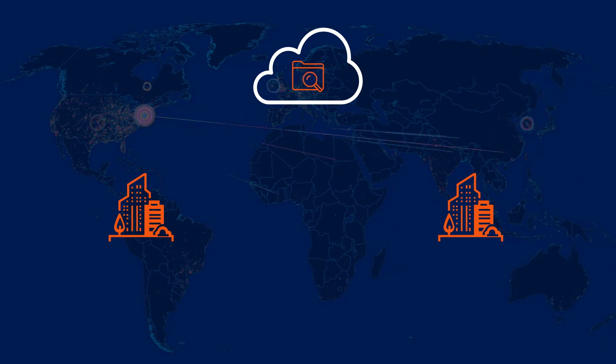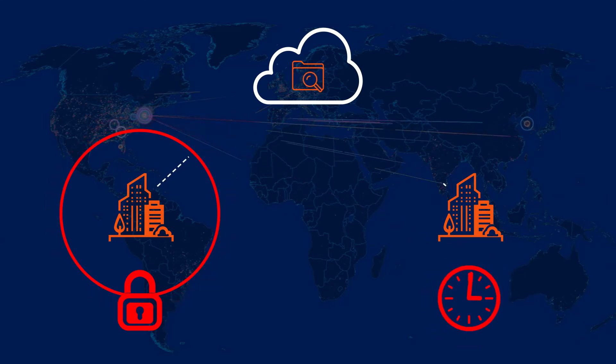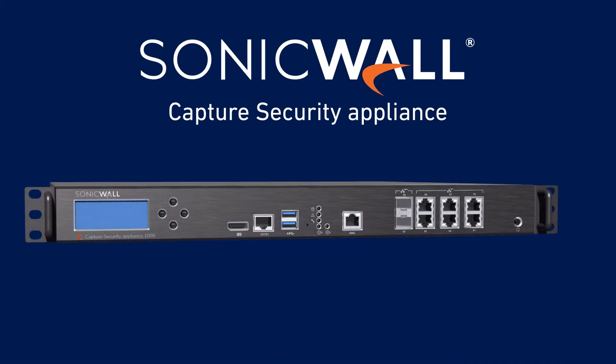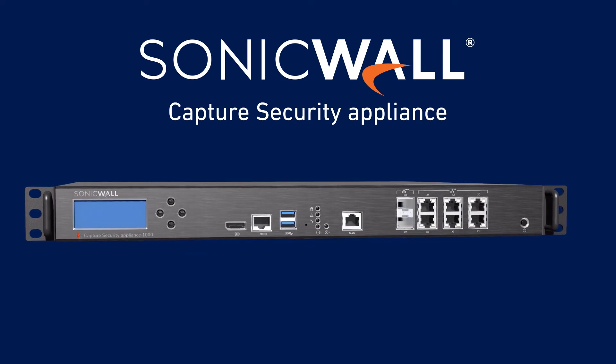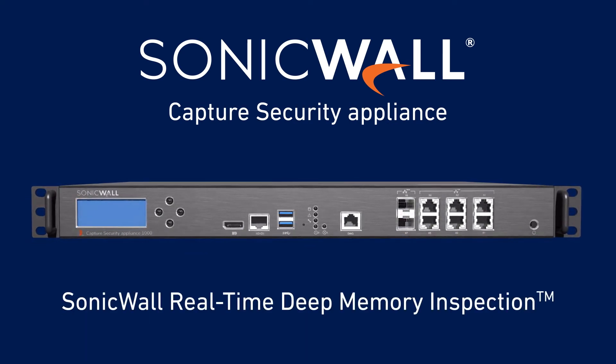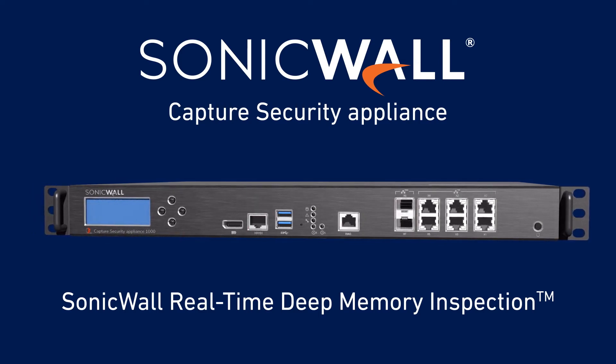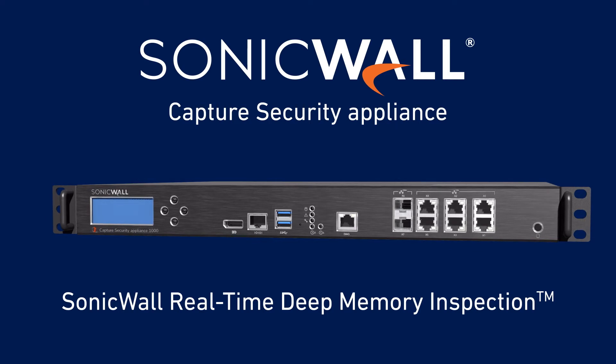That's especially true if regulations prohibit you from testing incoming files for malware in a cloud-based sandbox outside your data center or geographic region, or if you're experiencing cloud-based performance latency issues. That's why SonicWall Capture Security Appliance, built on SonicWall's patent-pending real-time deep memory inspection analysis technology, provides advanced on-premises sandboxing protection without sending sensitive or restricted data to the cloud.